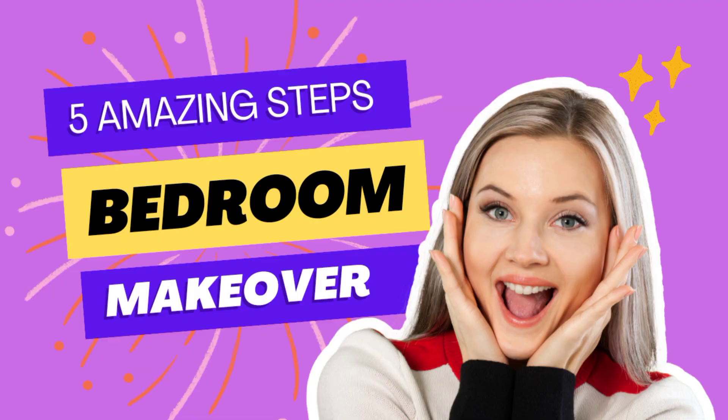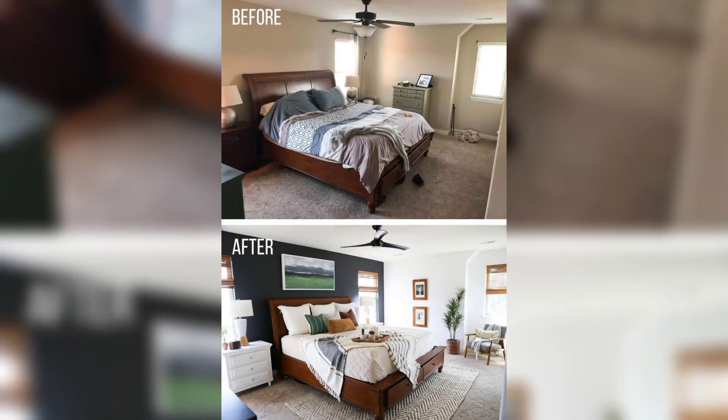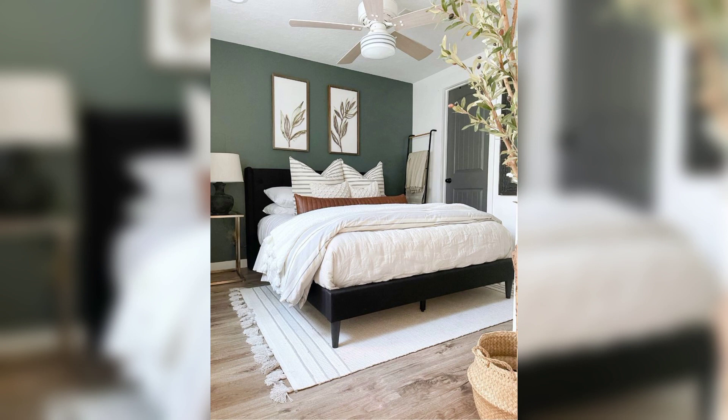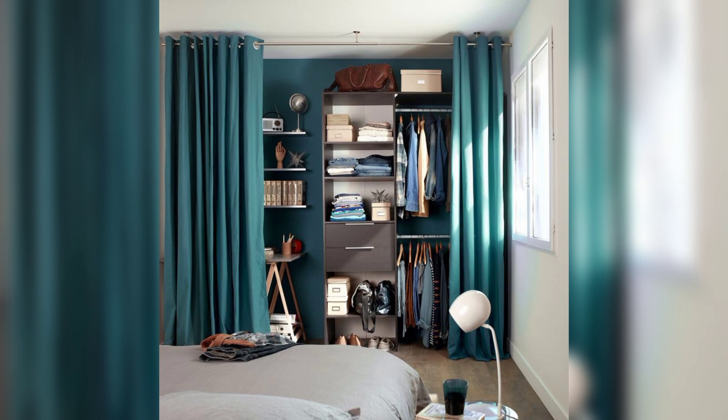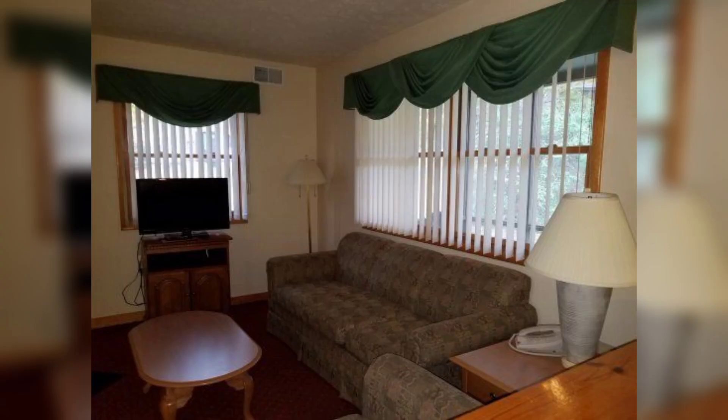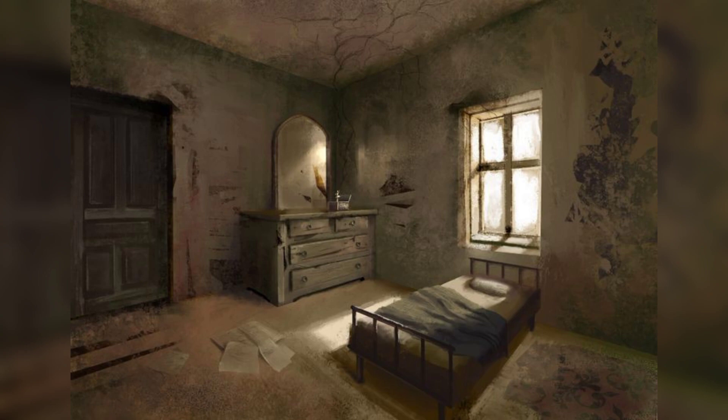Welcome back to our channel, where we bring you creative and inspiring ideas to transform your living spaces. Today, we are thrilled to present our latest video: 5 Simple Steps for an Extreme Bedroom Makeover. Your bedroom is not just a place for sleep — it's your personal sanctuary, a reflection of your style and personality. So if you're ready to revamp your sleeping quarters into a stunning haven, stay tuned as we guide you through 5 easy steps to achieve an Extreme Bedroom Makeover that will leave you feeling refreshed and rejuvenated every time you enter. Let's dive right in.